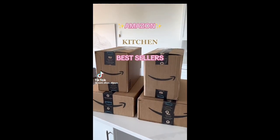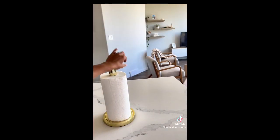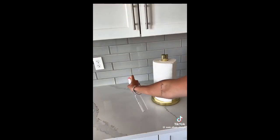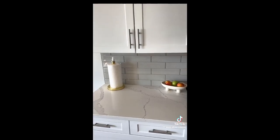Amazon kitchen bestseller. First is this paper towel dispenser that has a built-in spray bottle to easily clean any surface and for convenient storage. It even comes in a mounted version and in four different colors to match your kitchen.